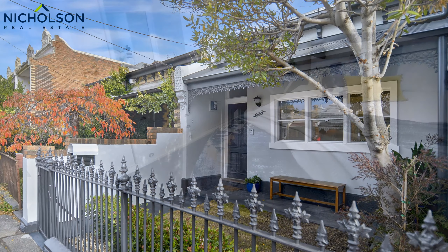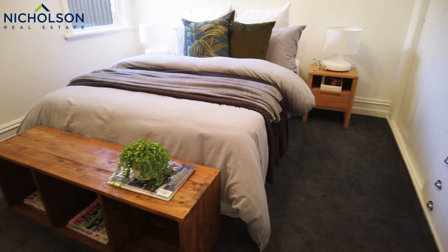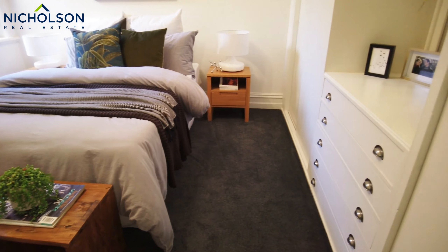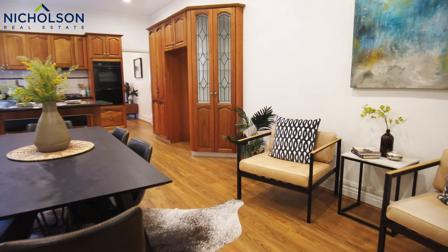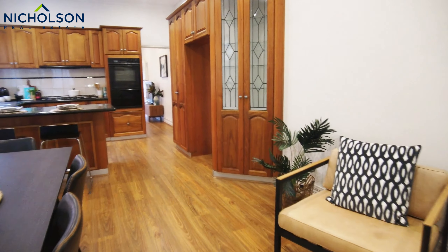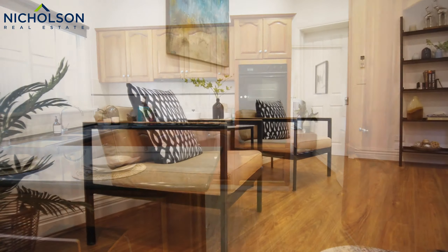Perfectly positioned, this classic Victorian cottage with two generous sized bedrooms, both with built-in robes, is the property you have been waiting for to hit the market. Featuring full width and functional living room leading to a spacious open plan, well-appointed kitchen and dining area, perfectly complementing period style with modern contemporary.